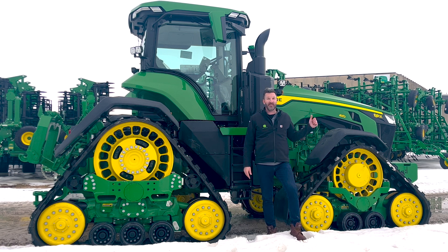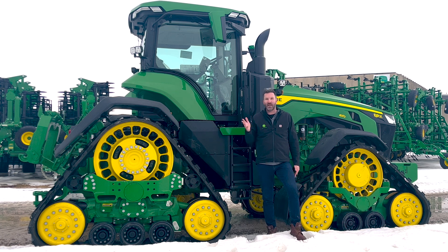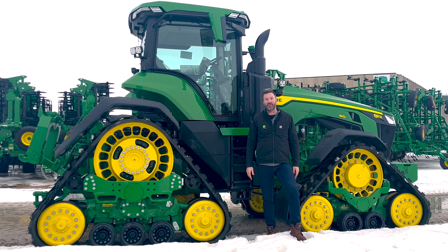Hey, it's Sam from Kibble Equipment. I'm standing here in front of an 8RX 410. Now this may look like every other 8RX that you've ever seen, but this one in particular has one piece of mechanical technological innovation that's probably as important as anything that's come out on a John Deere tractor in the last 20 years: the EVT.